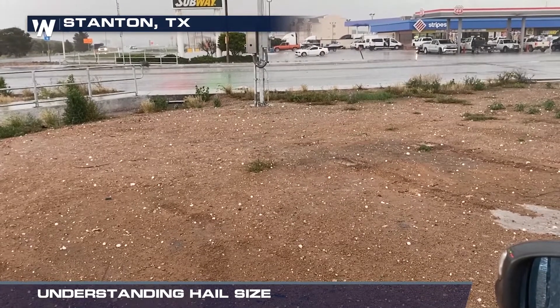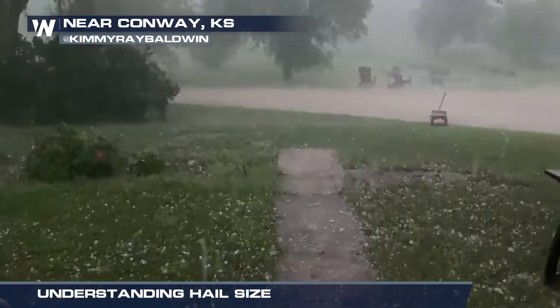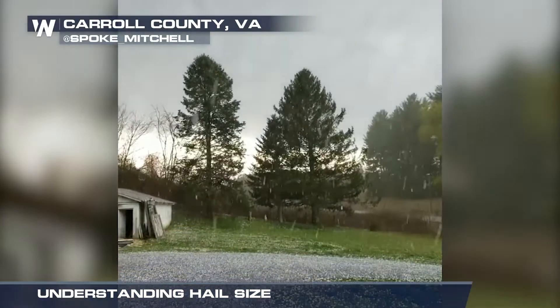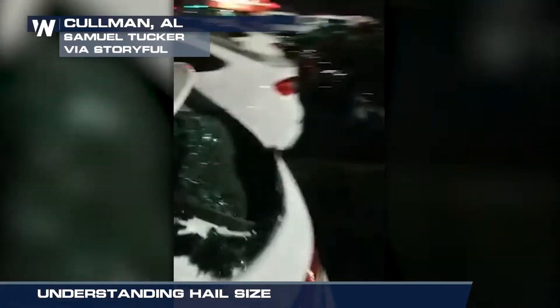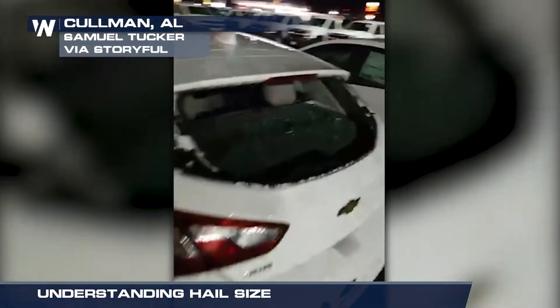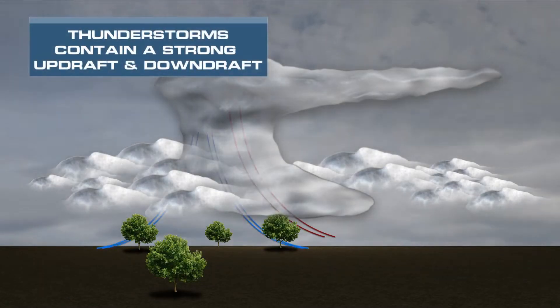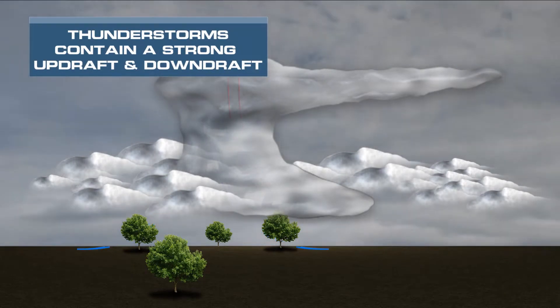Hailstones come in many different shapes and sizes. Hail is one of the three criteria for a severe thunderstorm, and its size is an indicator of a storm's strength and ability to cause major damage. A storm's updraft has to be very strong to hold large hailstones in its core before they rain down.